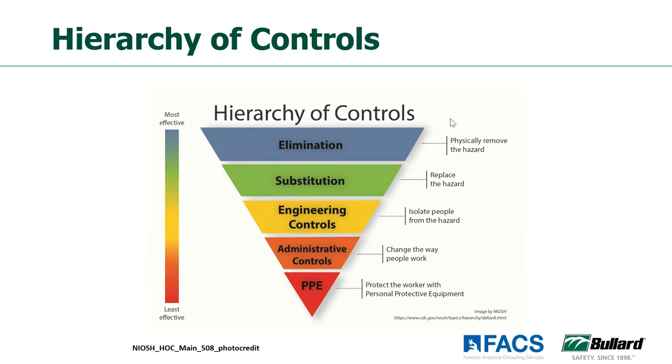We start at the top with elimination. When you've figured out what your hazards are, what the risks are to employees, is there a way to eliminate those hazards? Can you just get rid of them? Substitution — if you've got some hazardous chemicals, is it possible to substitute a less hazardous or non-hazardous chemical in its place? Then we move on to engineering controls, administrative controls, and PPE. It's important to remember we really want to start at the top — looking at elimination and substitution as our primary means of control.